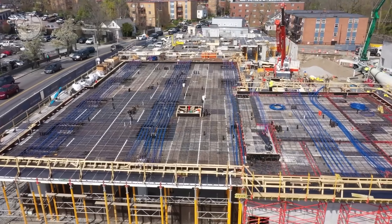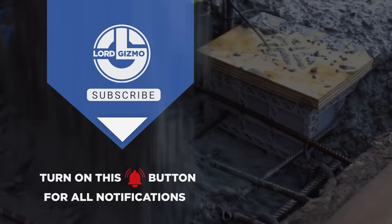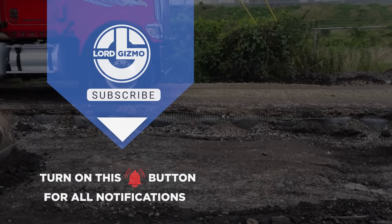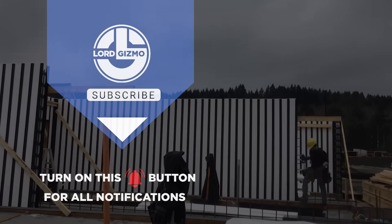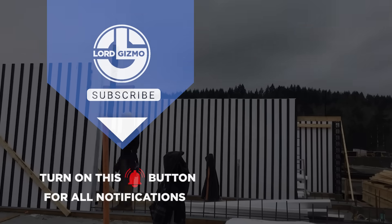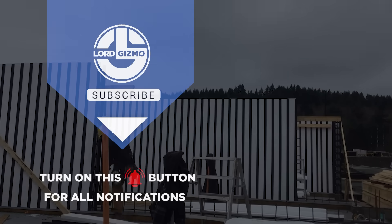Innovation in construction is happening right now, from smarter materials to game-changing technologies that make building faster, safer, and more sustainable. Whether it's recycling old tires, protecting concrete, or reinventing solar panels, the future of construction looks brighter than ever. Which of these innovations impressed you the most? Drop a comment below and let's talk. Don't forget to like, share, and subscribe for more mind-blowing construction tech.